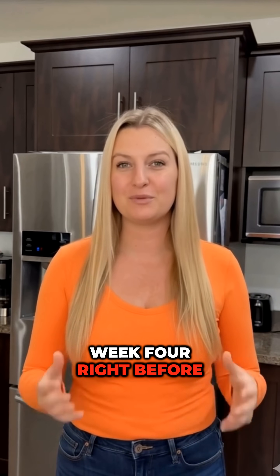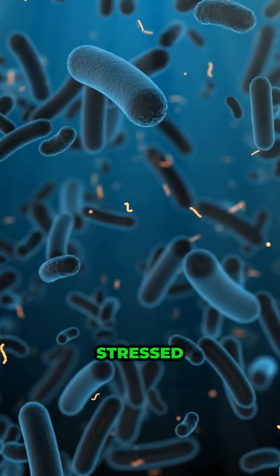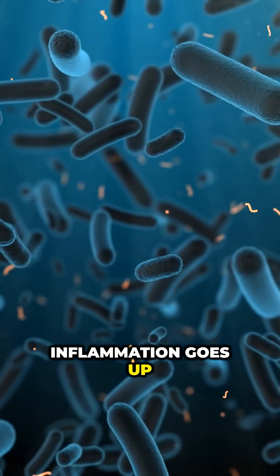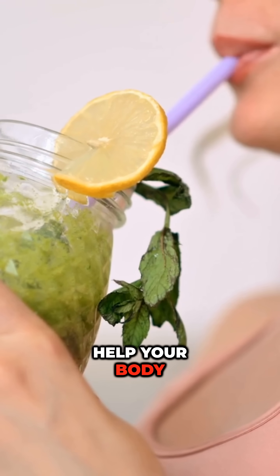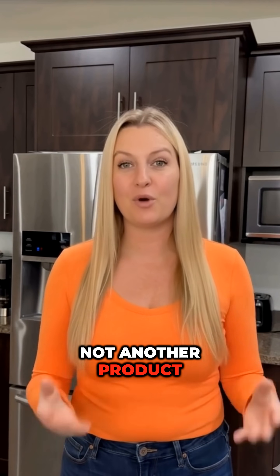Week four, right before your period, your body's stressed. Cortisol spikes, inflammation goes up, your liver's trying to detox everything. The best thing you can do here is help your body from the inside — fiber, greens, drink water, not another product.